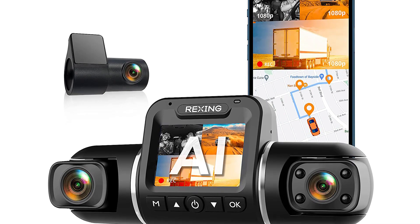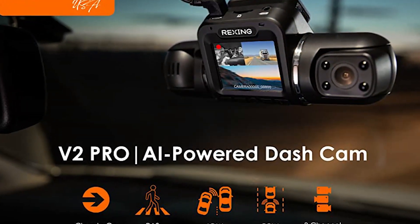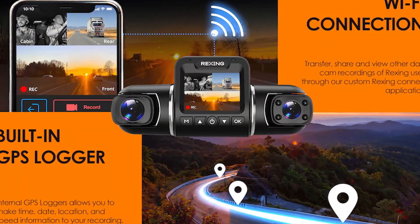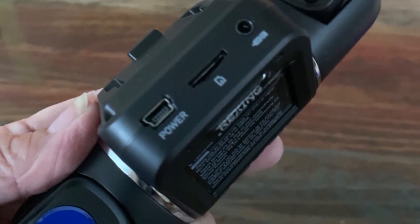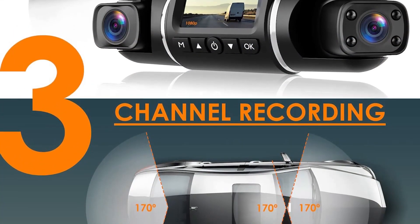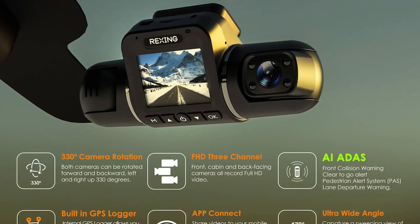The Rexing USA V2 Pro 3-channel 1080p AI dash cam is a product that has recently impressed customers with its performance. The build quality is excellent, with a sturdy metal casing that feels very durable. The camera is also compact and easy to install, with a variety of mounting options included in the box. The image quality is superb, with the 1080p resolution providing crystal clear footage.